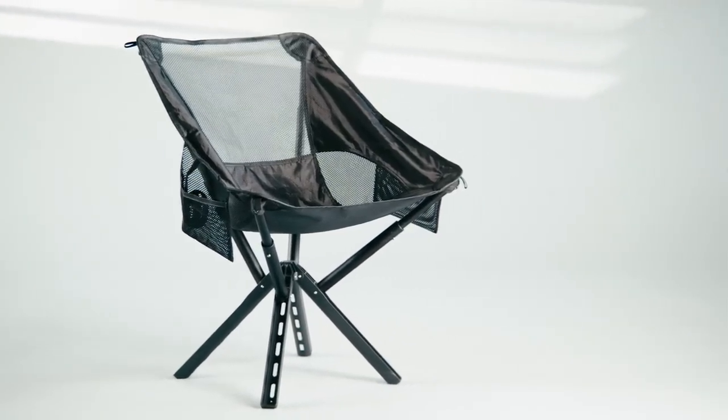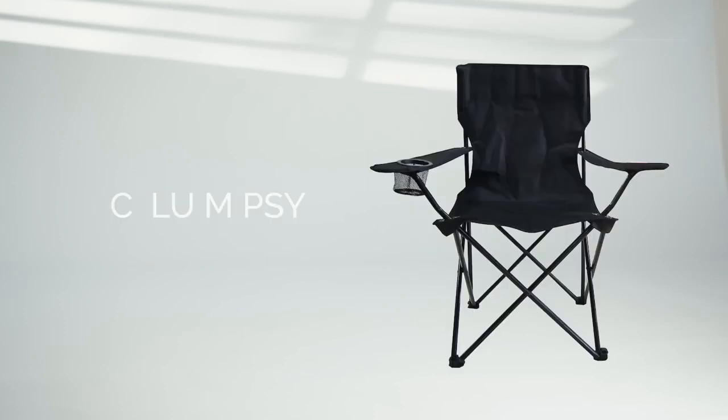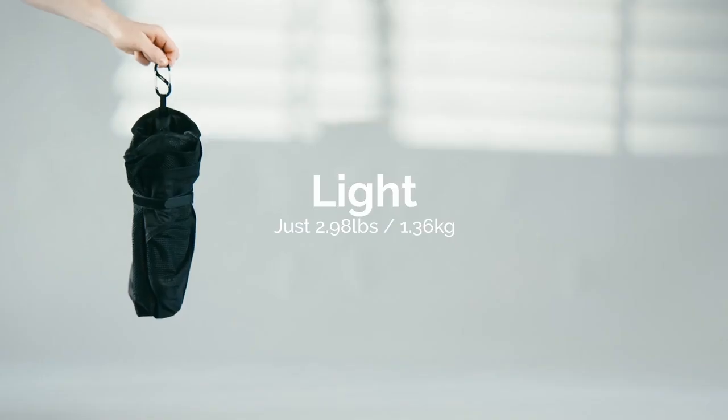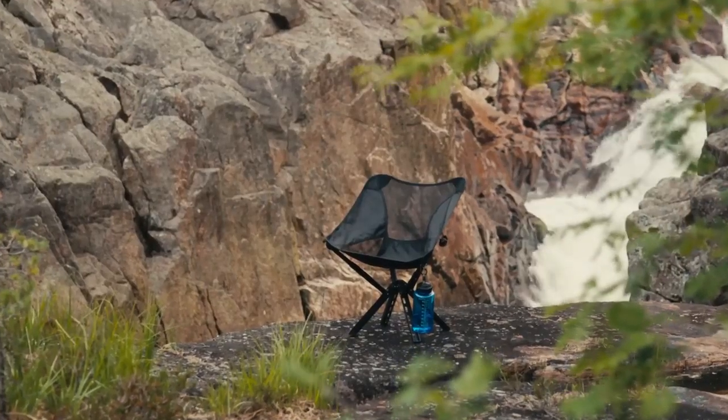Introducing the brand new Sit-Pak Campster 2. Everyone knows how most comfortable chairs most often are. We wanted to do compact, light, agile, affordable, and of course, comfortable. And this is what we came up with.